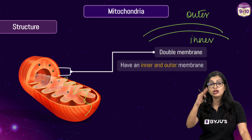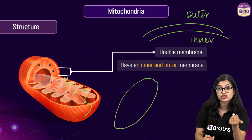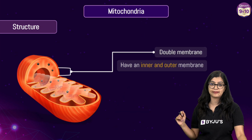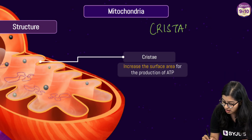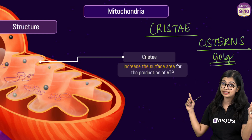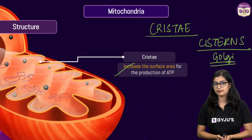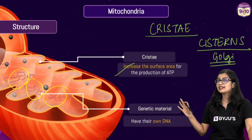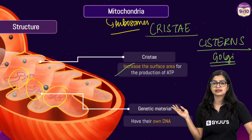Inside the mitochondria we observe various foldings. Every time you look at a picture of a mitochondria, or if your teacher draws it, it always looks like this — there are finger-like projections. The inner membrane is folded into these finger-like projections, which we call cristae — not to be confused with cisterns present inside the Golgi apparatus. These finger-like projections increase the surface area for energy production. On closer observation we also see thread-like structures, which are DNA. Interestingly, mitochondria have their own DNA and their own ribosomes, so they synthesize their own proteins — they are quite self-sufficient.